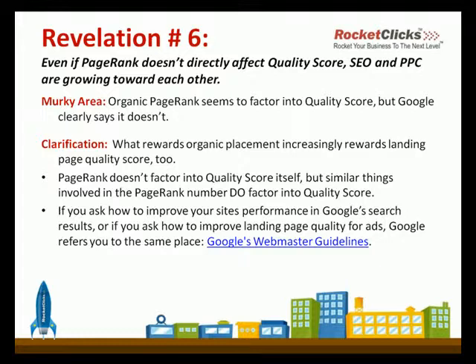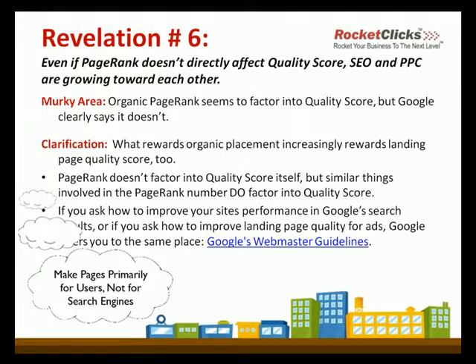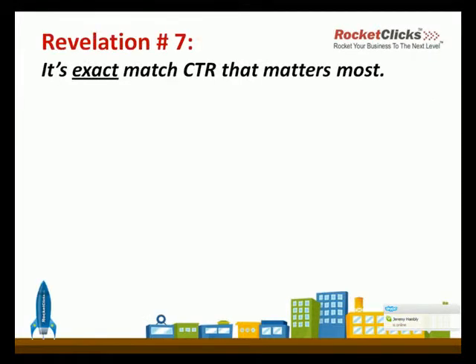How about number seven? Well, Google always wants you to focus on what's good for users, not what's good for the search engines. As David Bullock says, he's more interested in the users because spiders can't buy anything.